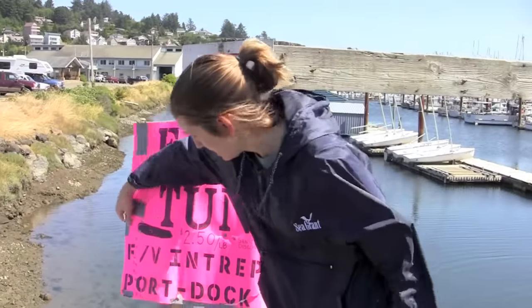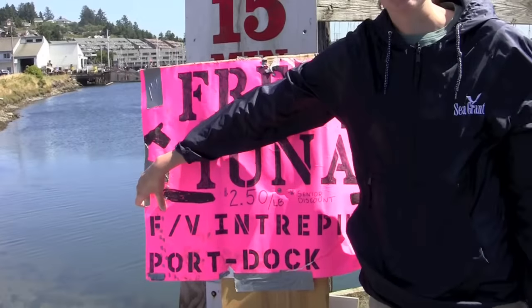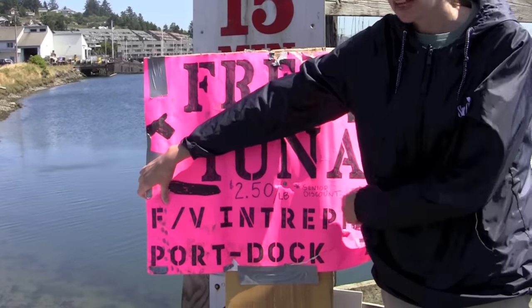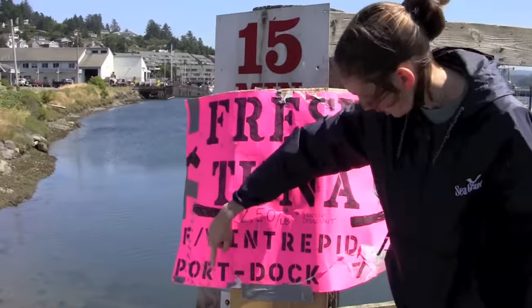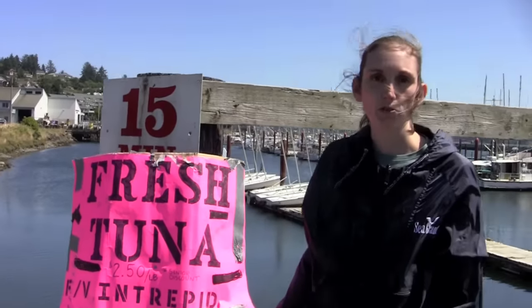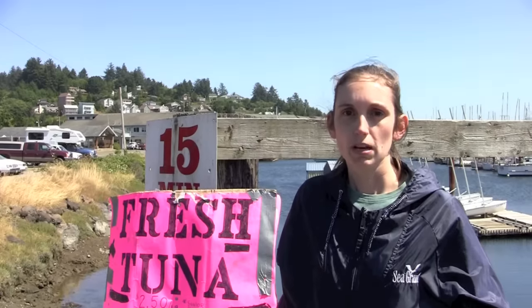First of all, you'll usually see 'FV' and then a name — this means 'fishing vessel,' and the vessel name follows. You'll also typically see 'Port Dock' or 'PD' and then a number, which refers to where in the port infrastructure the vessel is located. Port Dock 7 is where we're standing right here. At Newport there's also Port Dock 5 and Port Dock 3. There are generally at least two or three commercial port docks in each port where people might be selling albacore tuna or other products.